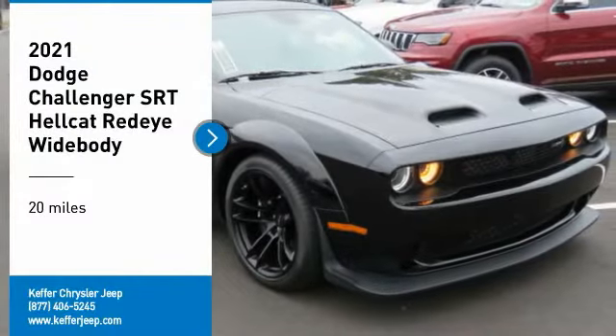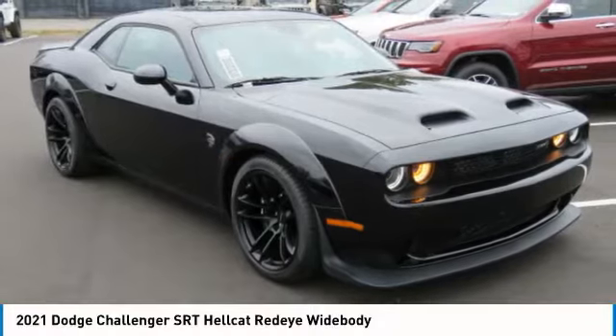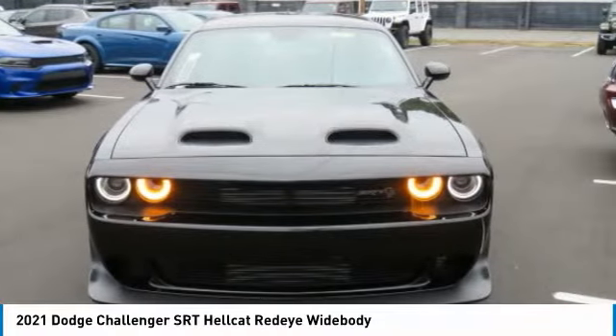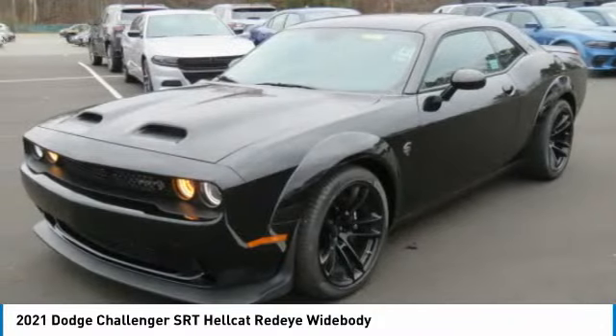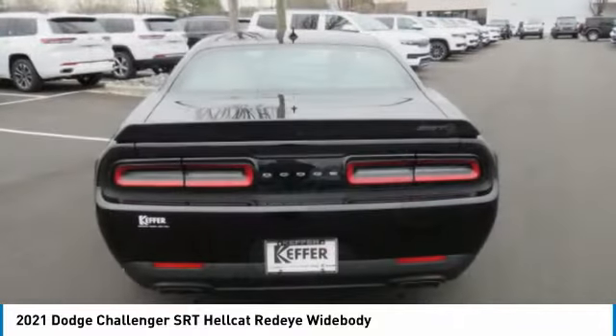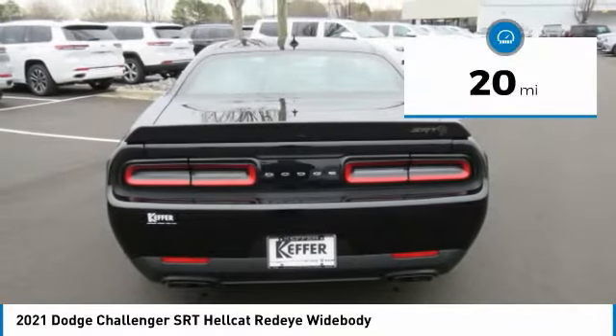Stop by and take a look at the 2021 Challenger, rated most appealing midsize sports car by J.D. Power and Associates. The Dodge Challenger delivers on style and performance — it's powerful, practical, and efficient. This vehicle has less than 100 miles.